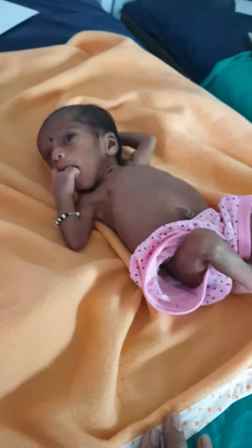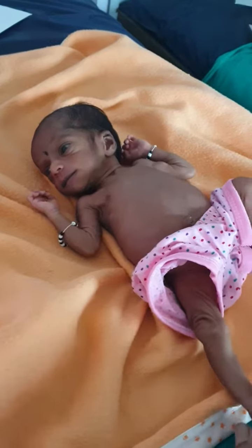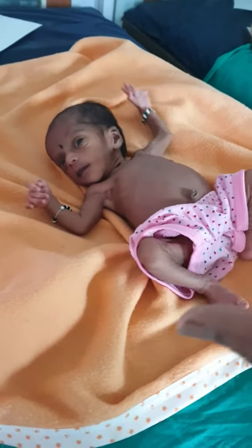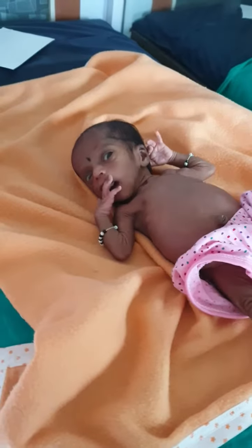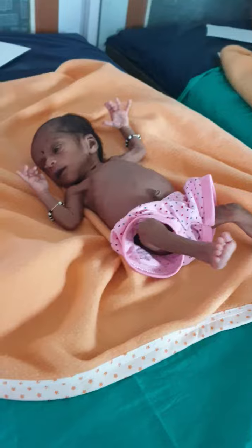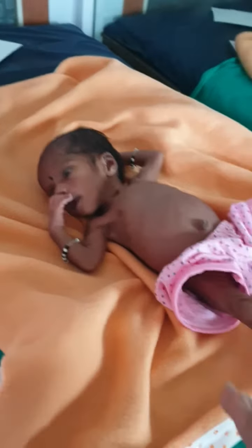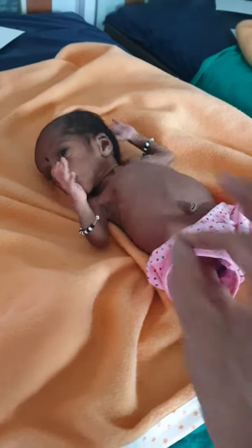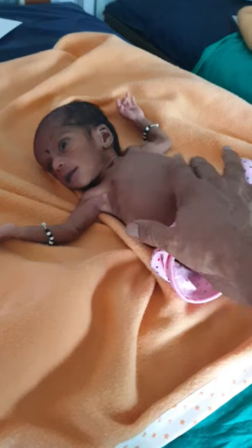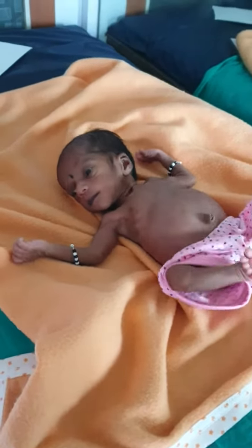If you have a tiny baby and we want to increase weight gain, what they do is put coconut oil in a bottle, give it an English name, a big name, and take a lot of money for that. So we can simply give coconut oil which we have at home. When you apply coconut oil or any edible oil to the body, it goes through the skin and the child gains weight.